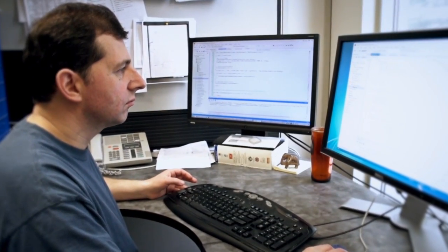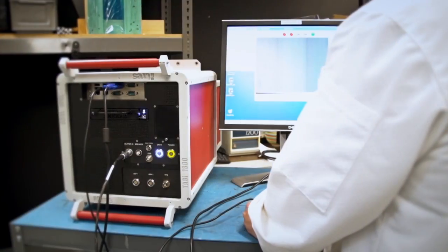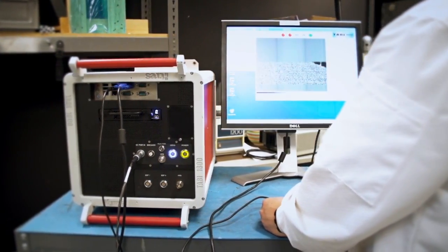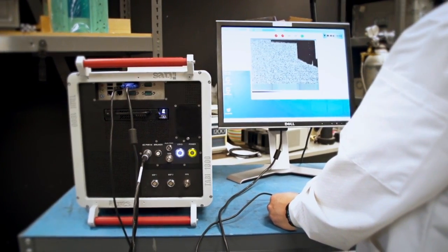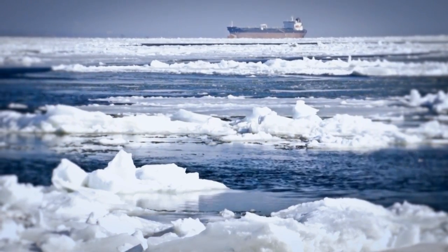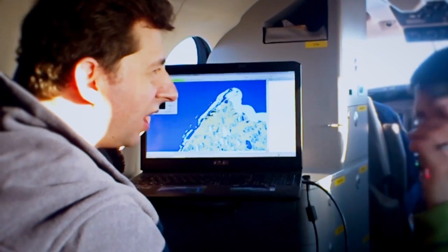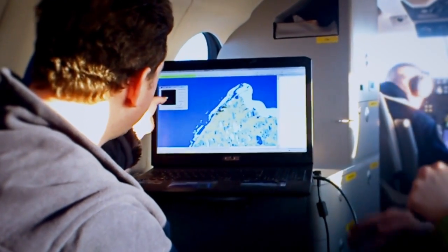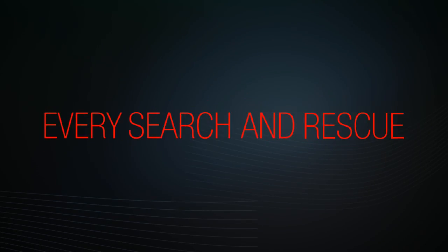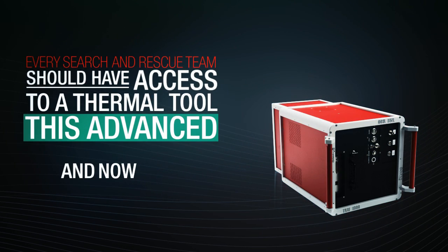Included with the TSR 1800 imager is our easy-to-use software that automatically detects and maps targets quickly. Search teams can then scan the images, zoom in and identify the source. This way only high value targets can be relayed to ground search teams and precision searches can be completed. Every search and rescue team should have access to a thermal tool this advanced. And now you can.